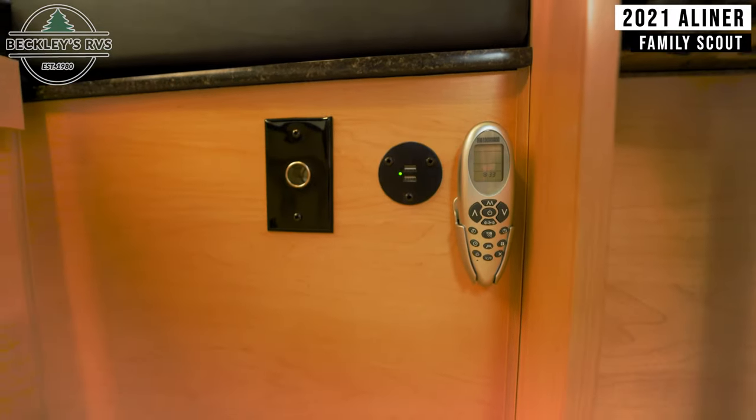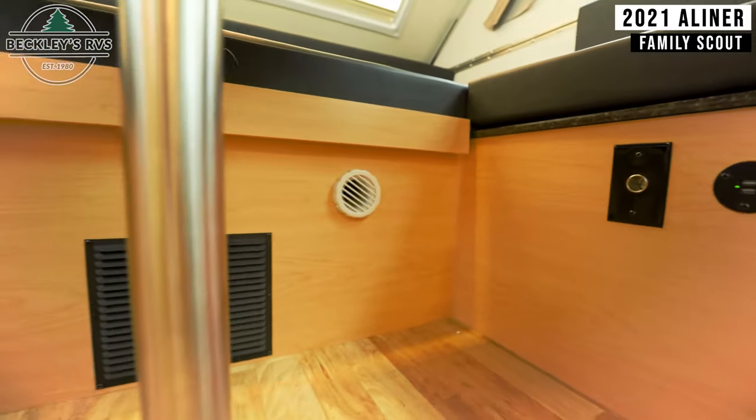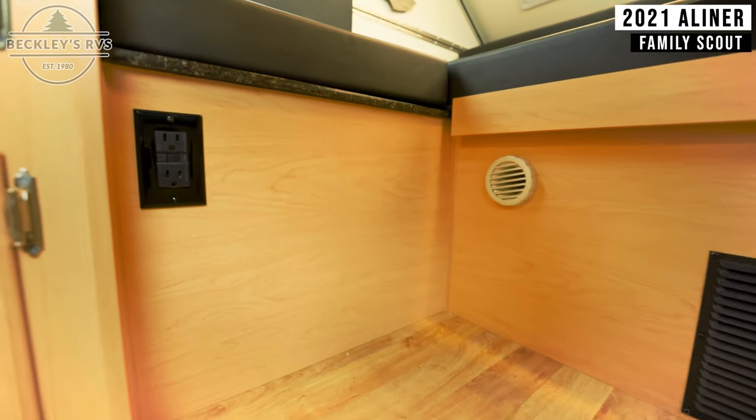Beneath the dinette is a remote control, two USB ports, a car accessory power outlet, and two GFI outlets.